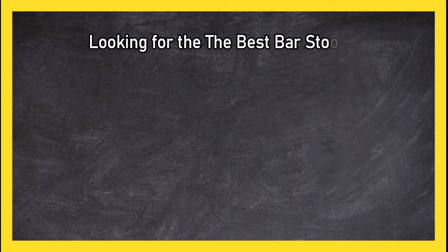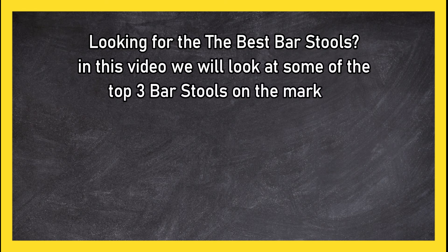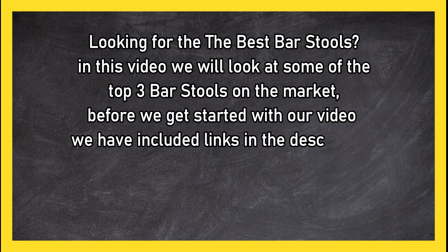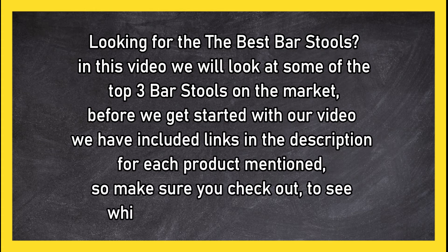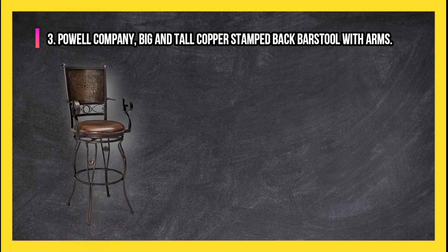Looking for the best bar stools? In this video we will look at some of the top three bar stools on the market. Before we get started, we have included links in the description for each product mentioned, so make sure you check out to see which is in your budget range.